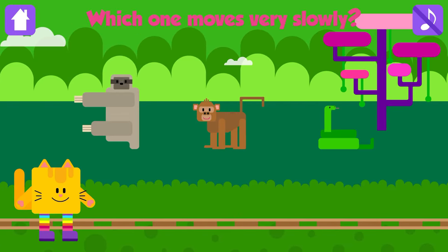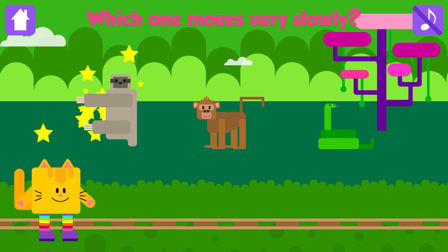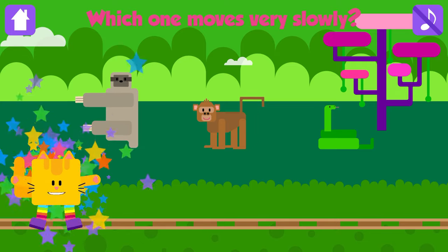Which one moves very slowly? Sloth! Nice job! Three-toed sloths are very slow.